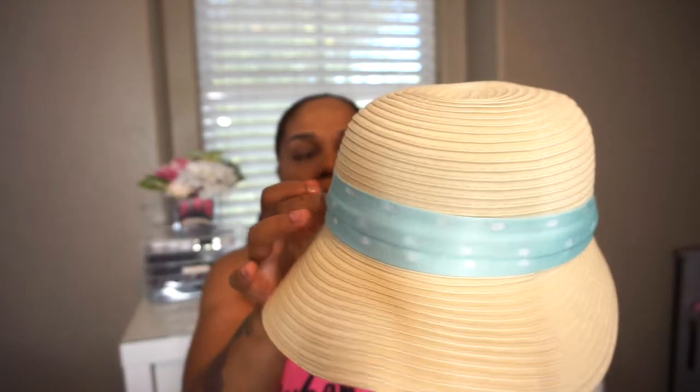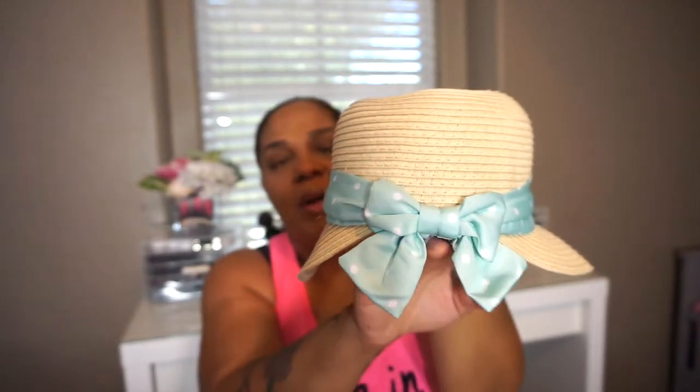Next is her little sun hat. I got this a long time ago at Target — I don't remember the price. It has cute little polka dots on the brim and a little bow at the back. It might be a little small now, but I think she'll fit it with her hair up. I do have another hat I can swap in if needed before we go.